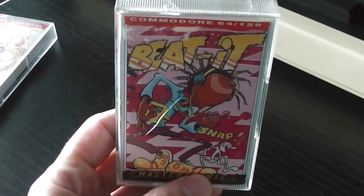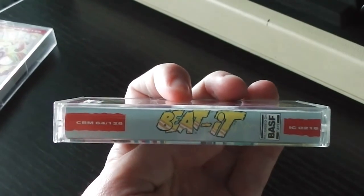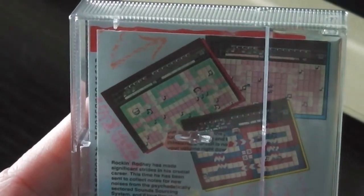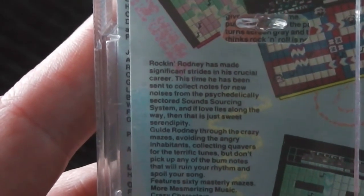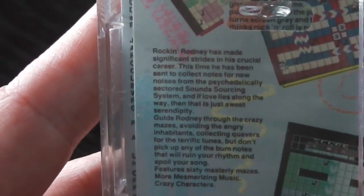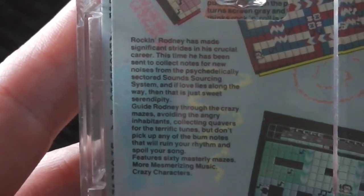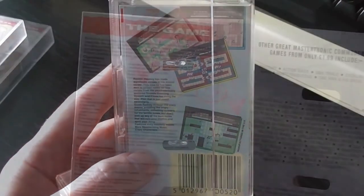So let's get on with looking at the cover in more detail. We've got this chap on the front listening to his music on his headphones and enjoying himself - quite nice. We've got the logo on the side as you'd expect. On the back we've got some screenshots - looks to be some kind of maze game or possibly a puzzle game, very colourful anyway. And the blurb: 'Rocking Rodney has made significant strides in his crucial career, sent to collect notes for new noises from the psychedelically sectored sound sourcing system' - that was difficult to say - guide Rodney through the crazy mazes. And that's it for the back cover.